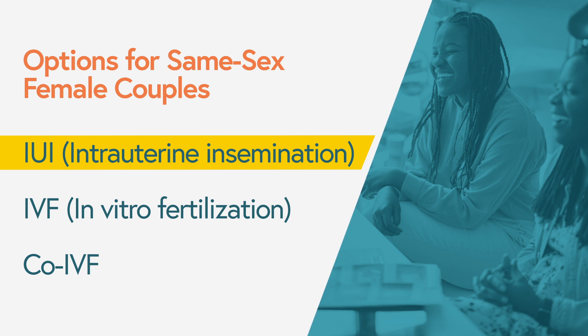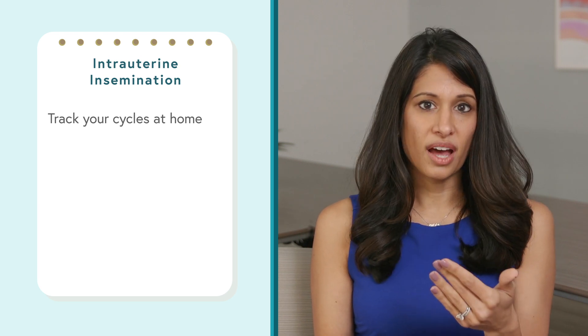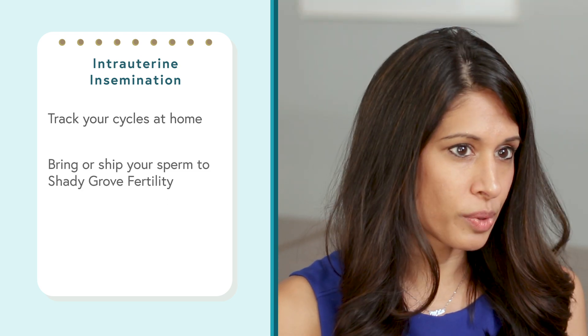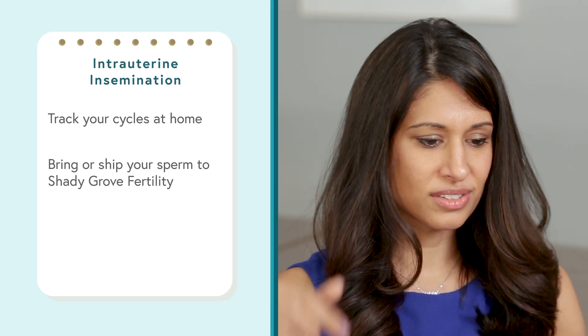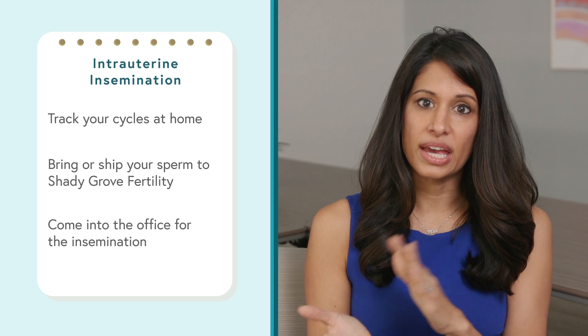IUIs, or intrauterine insemination, are one of the simplest and first-line options for women trying to conceive with a sperm donor. For same-sex female couples with no history of infertility and regular cycles, we'll have them track their ovulation at home with an ovulation predictor kit. Once they're getting ready to ovulate, they come in for the insemination. You pick up your donor sperm vial from the sperm bank the day before or the morning of, and we thaw and process it.